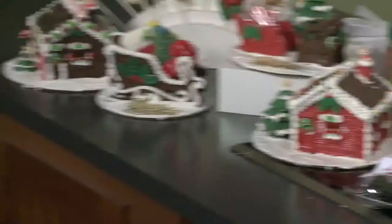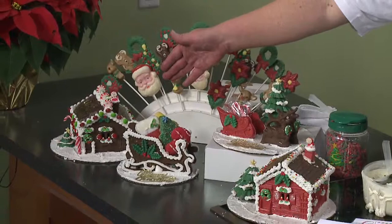Now, what else do you have here? Because I notice a lot of chocolates — quite the display, a lot of color here. Well, we have a couple of specialty items. We have our chocolate sleigh filled with cookies, and our chocolate house with candies and trim. So those aren't gingerbread houses? No, those are chocolate houses.